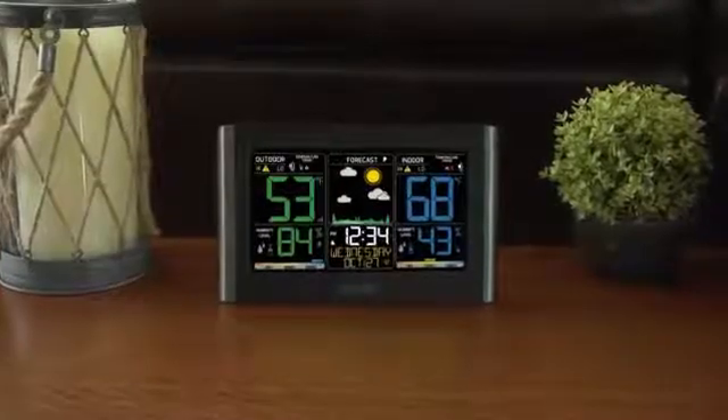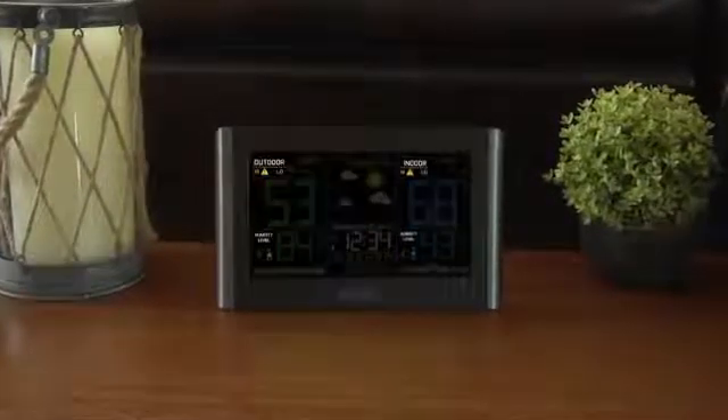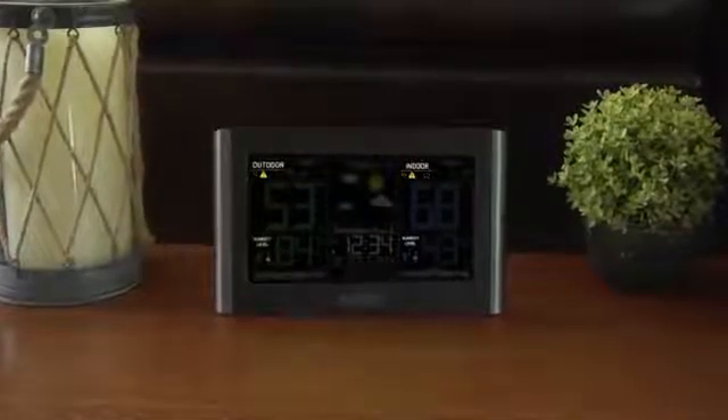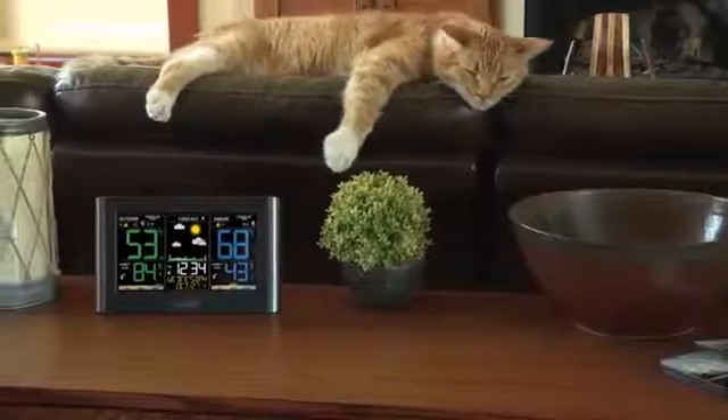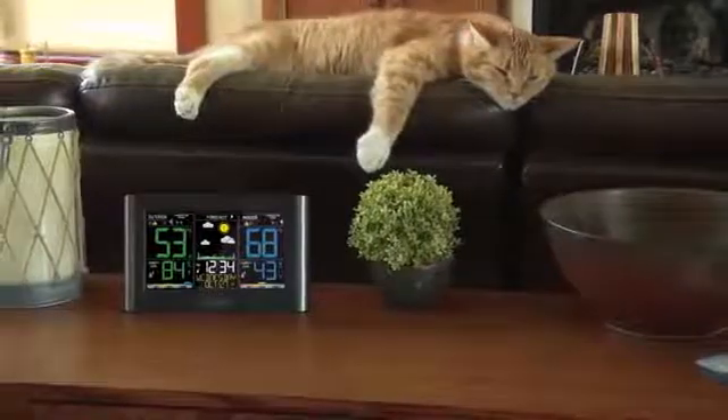This station also allows you to set custom high and low temperature and humidity alerts for both your indoor and outdoor readings. Having the knowledge of these ambient conditions can help you make decisions that keep the things you love safe.